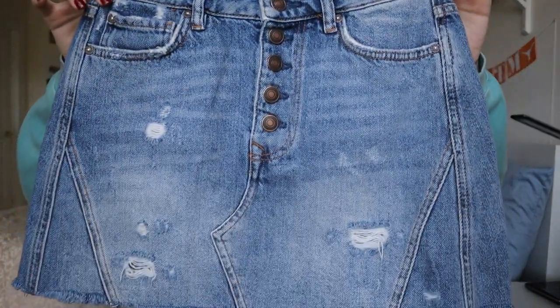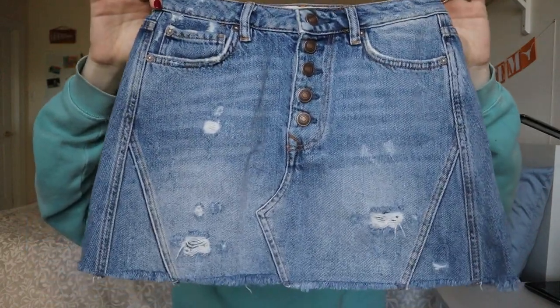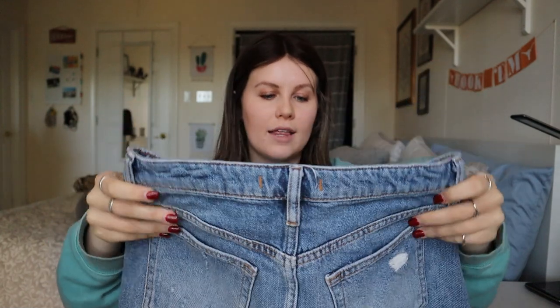Next up is a We the Free by Free People skirt. A lot of Free People items really don't do as well as they used to — the market on Poshmark and eBay is just really saturated for Free People. But from the Bins I'll still pick up things like this. The skirts with buttons down the front seemed to do a little bit better — comps closer to $30 versus skirts that were just a zip-and-button, which were closer to $20. This one's got some distressing, super cute, so I'll probably list it around $28–30.